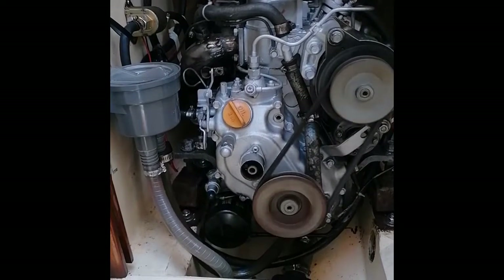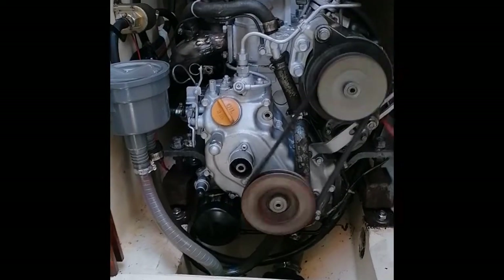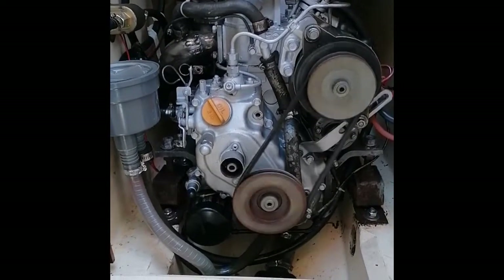Water filter, hour meter, obviously the fuel filters. It really doesn't give any problems at all.